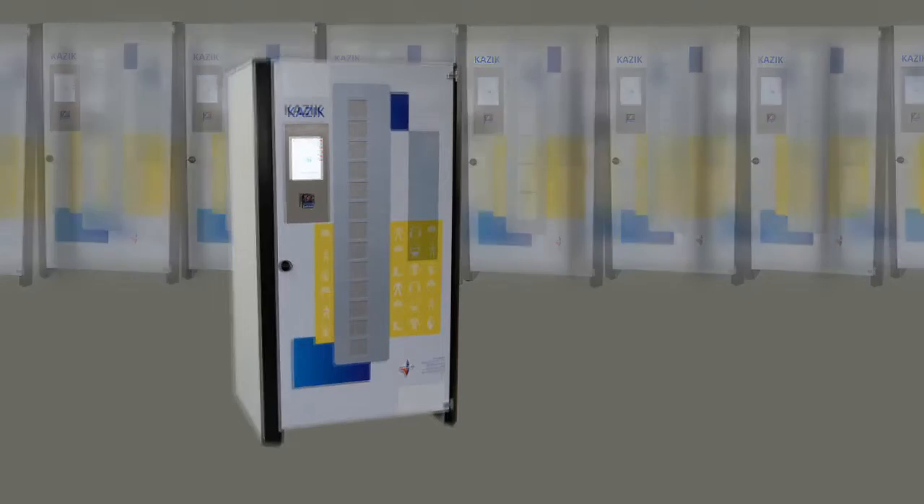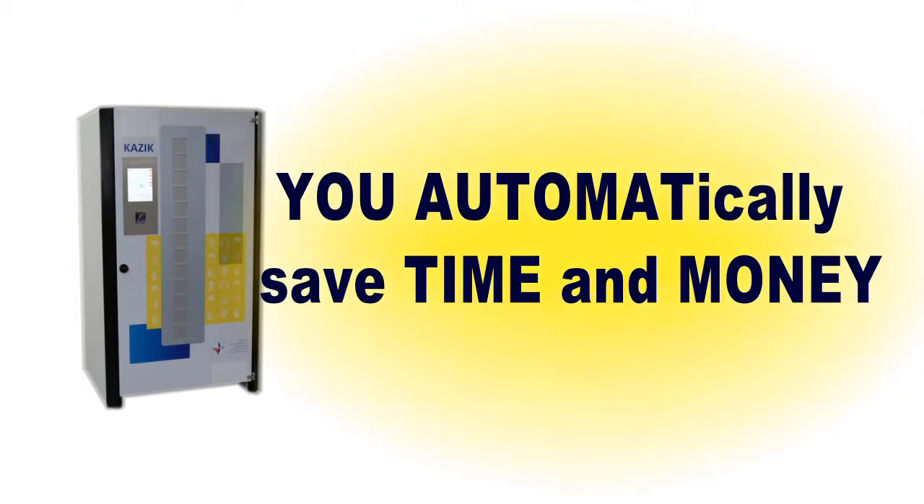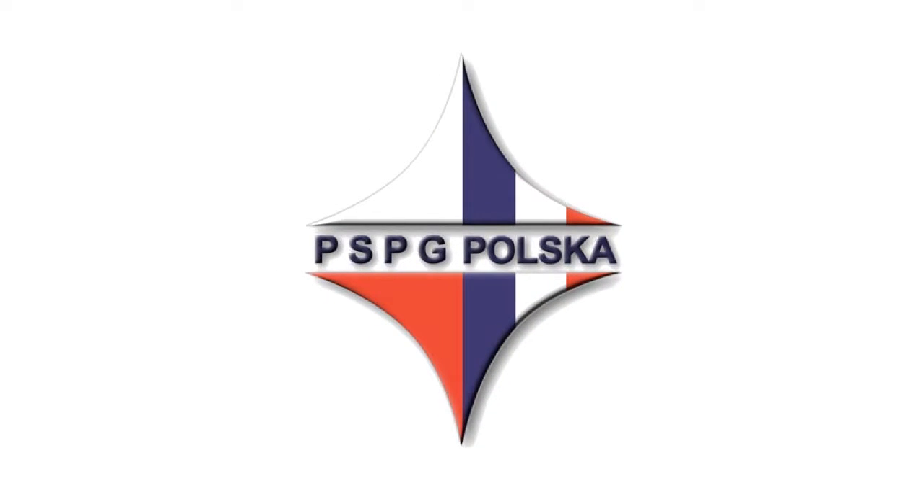We encourage you to buy our machines, because with us you'll automatically save time and money. Please contact us directly at PSPG and take the opportunity to look at the operation of our machines at our headquarters in Wamianki near Warsaw.